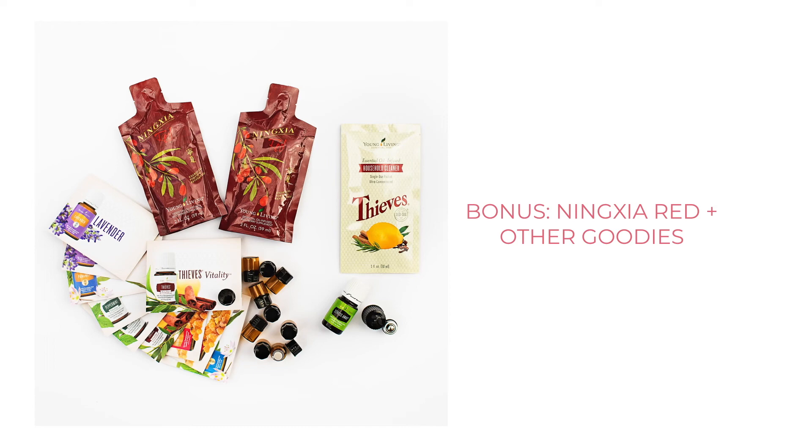Other things you get with the starter kit include fantastic sample bottles you can use to take your oils on the go or share with a friend, and a roll-on fitment that you can put on any Young Living oil bottle to make it into a rollerball, which is really fun.